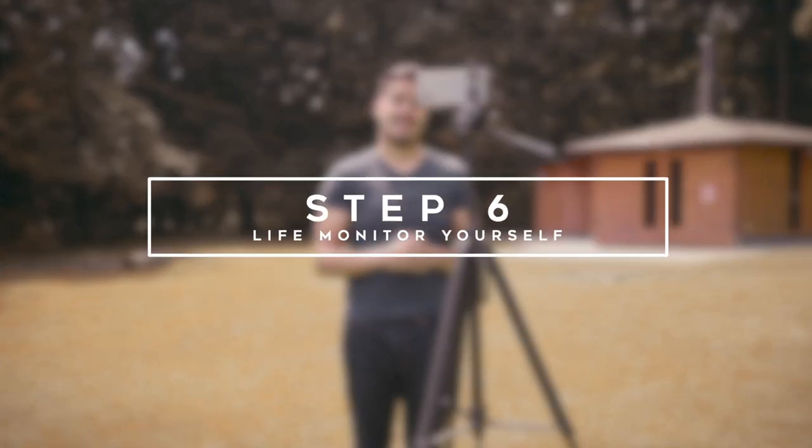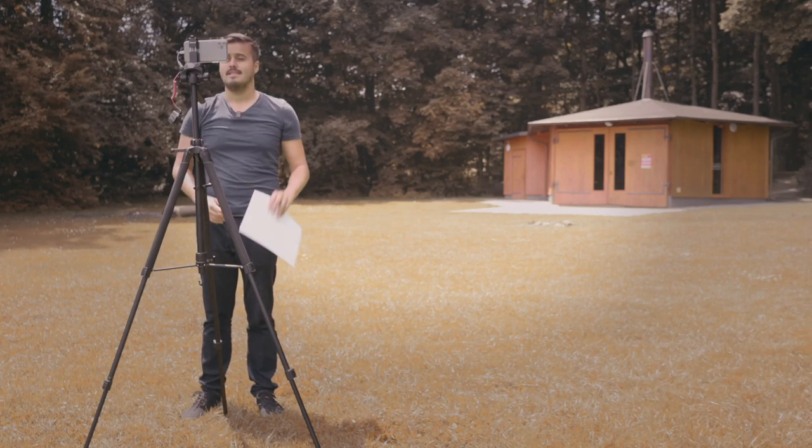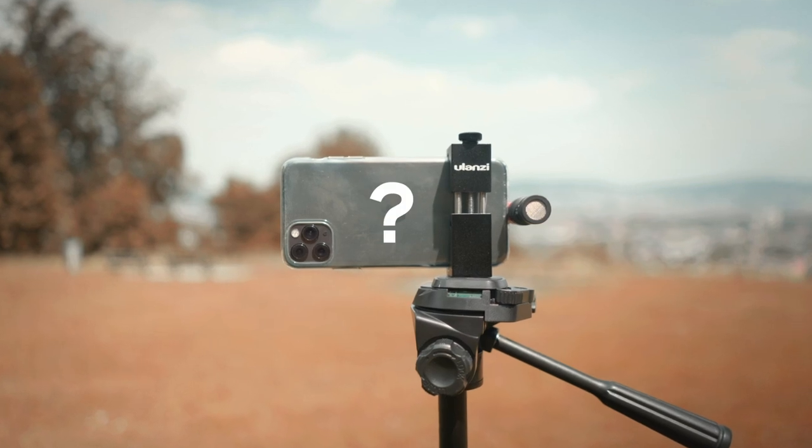Step number six is to live monitor yourself. Use the front facing camera, which usually has less quality, but will allow you to live monitor yourself. The main reason why you need to see yourself is to get the framing right, but also to check if you're still recording. This is probably the easiest, most cost effective way since you don't need to buy an external monitor. You will get decent quality out of your front facing camera, but if you want the best image quality, using the camera on the back of your iPhone would be a better idea. The downside is that you can't see what you're recording, and framing yourself can get very frustrating through trial and error.